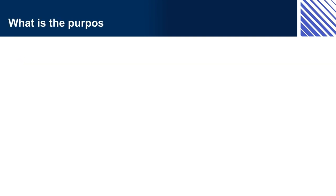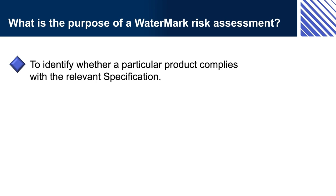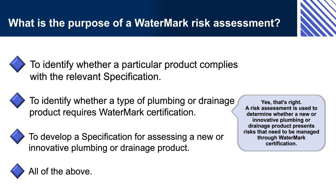What is the purpose of a Watermark Risk Assessment? (A) To identify whether a particular product complies with a relevant specification. (B) To identify whether a type of plumbing or drainage product requires Watermark certification. (C) To develop a specification for assessing a new or innovative product. (D) All of the above. If you chose (B), yes, that's right — a risk assessment is used to determine whether a new or innovative plumbing or drainage product presents risks that need to be managed through Watermark certification.